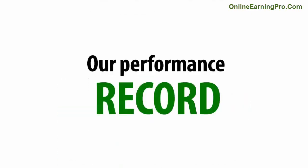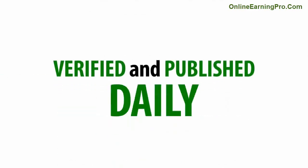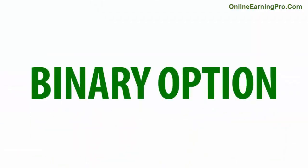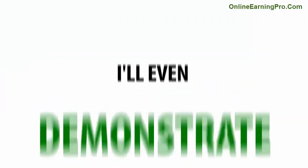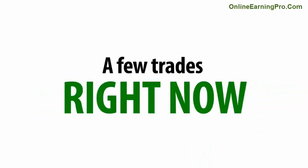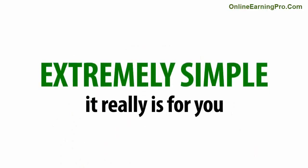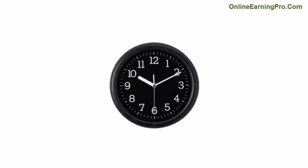Our performance record is verified and published daily to all our members using real-life trading accounts at trustworthy binary option brokers. I'll even demonstrate with a few trades right now, so you can see for yourself how extremely simple it really is for you once you get your hands on this in a few minutes.